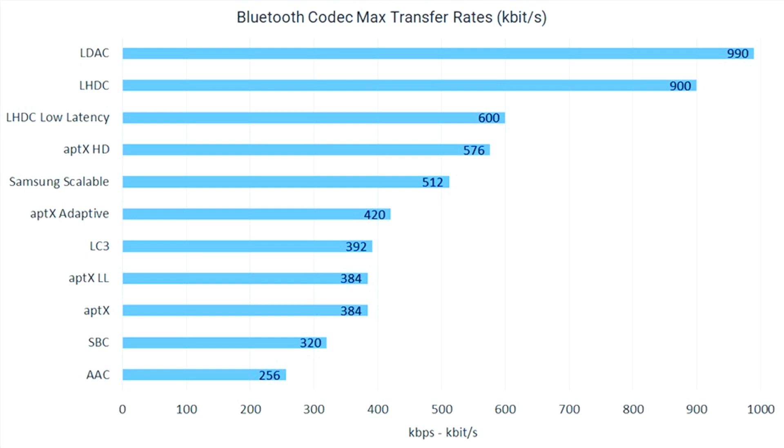The provided graph shows the data transmission speed of various Bluetooth codecs. At the very bottom is the iPhone AAC codec at 256 kilobits per second. The top of the chart is occupied by the Japanese codec developed by Sony — LDAC — providing almost the highest data transmission quality today. The length of each bar visually shows the amount of data the codec can transmit in one second. If AAC at the bottom transmits 256 kilobits per second, then LDAC at the very top transmits 990 kilobits per second — roughly four times more.